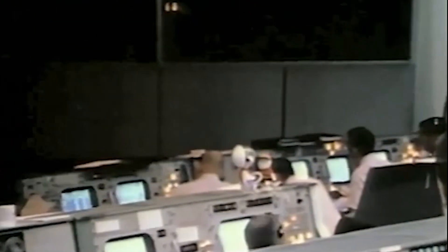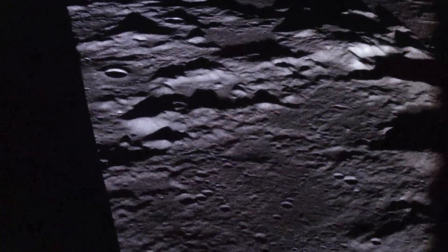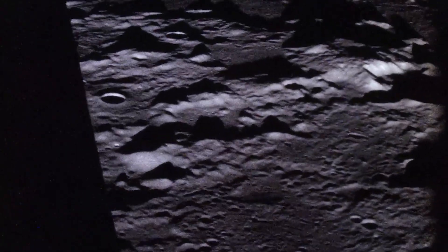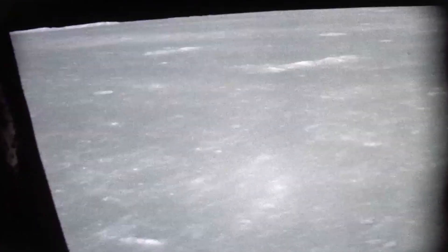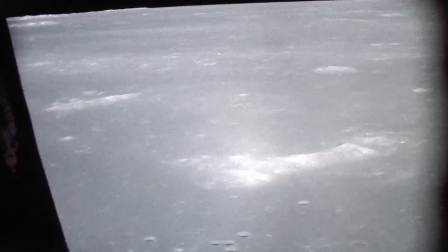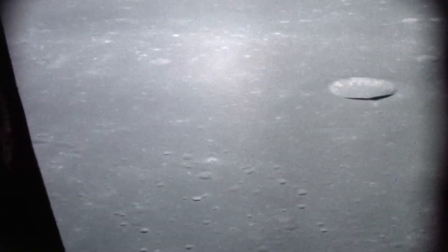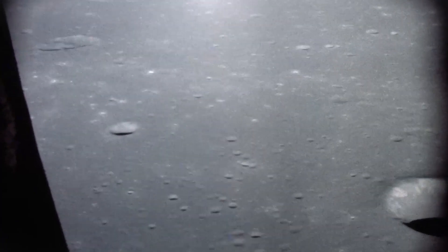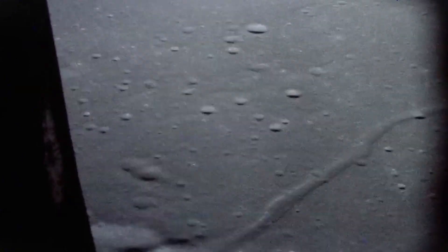This is Apollo Control at 100 hours 23 minutes, 2 minutes 23 seconds away from acquiring Snoopy. Houston, this is Snoopy. We are down among them, Charlie. As Snoopy raced across the lunar landscape, it reached its closest point to the moon near the Sea of Tranquility — the future landing site of Apollo 11. Knowing that Neil Armstrong might soon fly an approach to the Sea of Tranquility, Stafford described the landing site in as much detail as he could, reporting the site appeared more smooth than first thought.